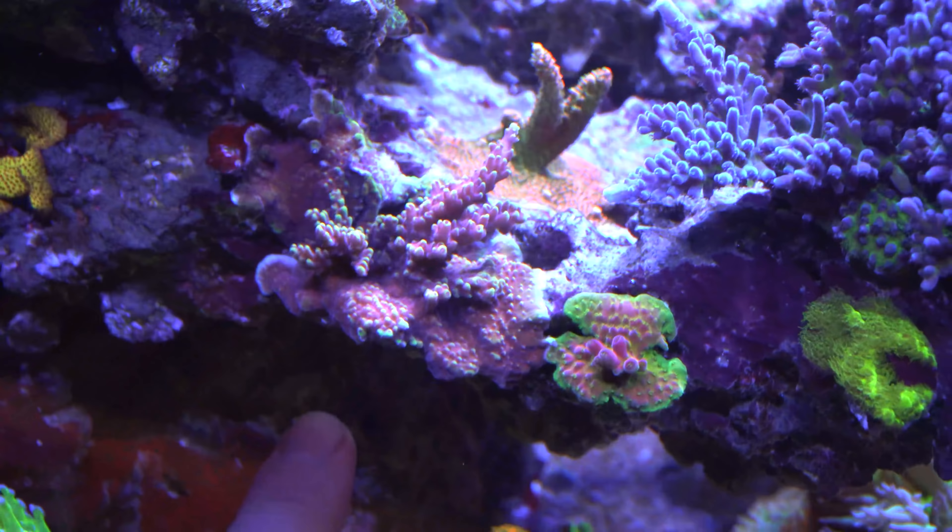I still do get some cyano in the tank randomly — nothing on the main areas, but certain chunks back in the cracks. I've been using a little Neptune dosing pump just to blow it off every four or five days. I've got to figure out what the actual source of that is. My nitrates are actually down really low now, but I still have to deal with phosphates. My last test this morning showed 0.139 phosphate, which is definitely higher than I'd like. I might try adding lanthanum chloride to the doser or maybe step up my GFO — I've got to figure out something to get that under control.